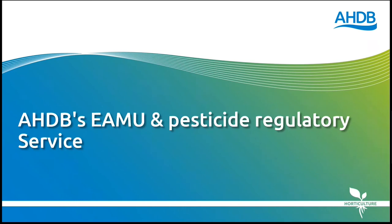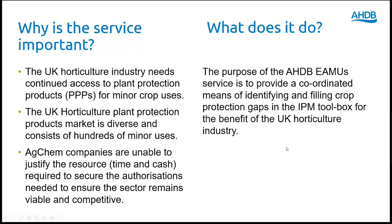The AHDB EMU team have put together some slides to provide an overview of the EMU and pesticide regulatory service currently provided by AHDB for the UK horticulture industry. Here is a brief reminder of why the service is needed and what it is for.